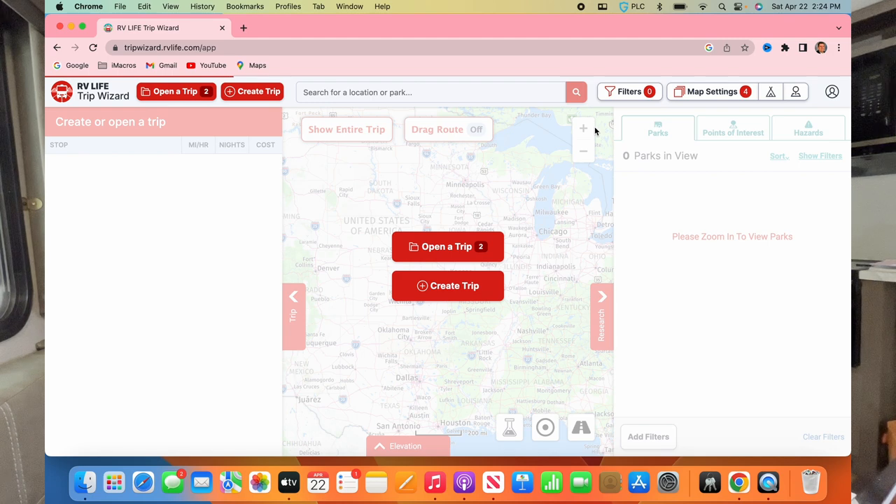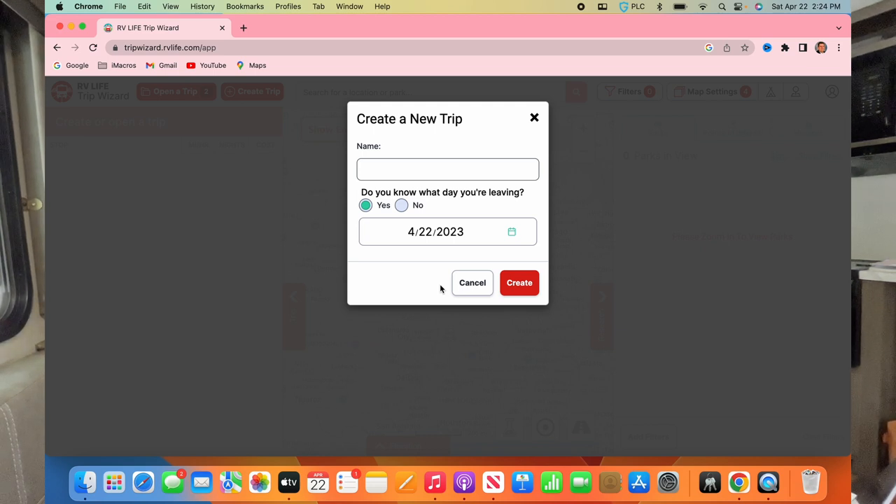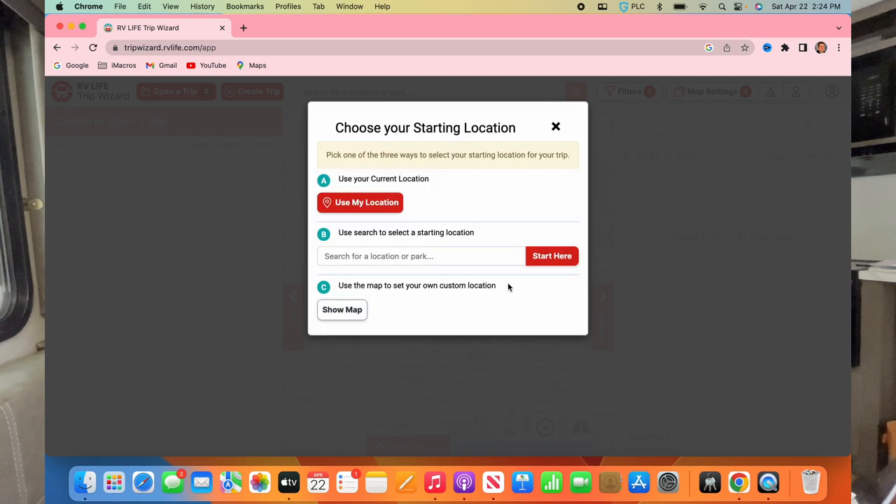When you go to the planner it gives you a cool screen. I've got a couple trips saved in here but I'm not going to show you those. I'm just going to create a new trip. We're going to say we leave today — it doesn't really matter when — and we're going to call this a test trip.